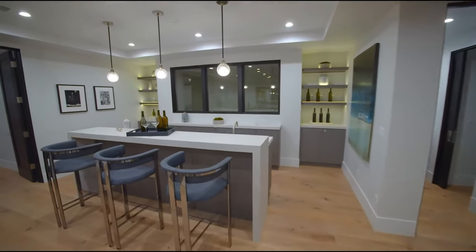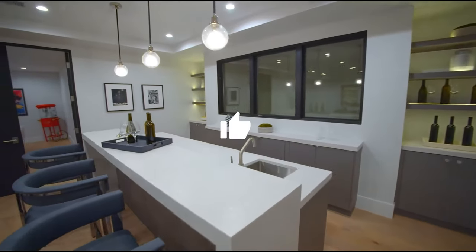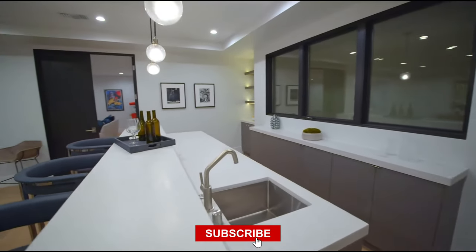If you enjoyed this peek into the flexible world of dining, give us a thumbs up, share, and remember to subscribe for more home and design treasures.